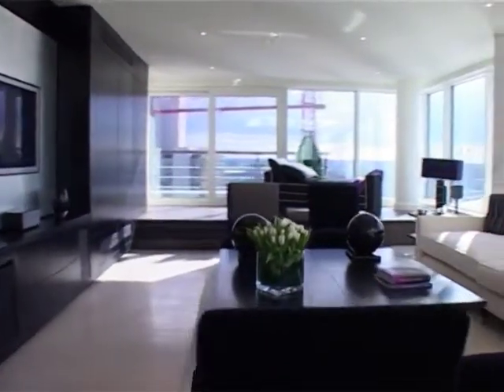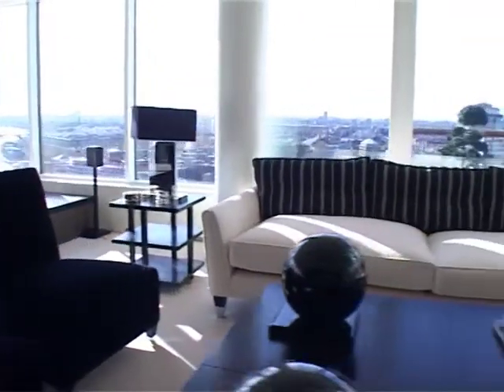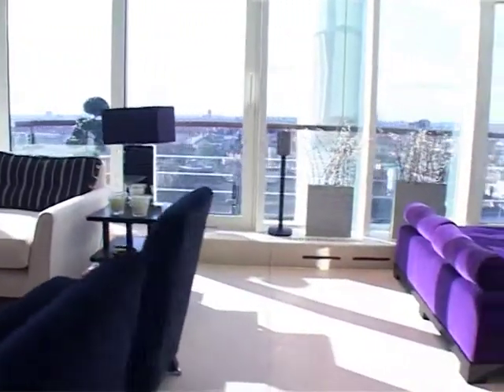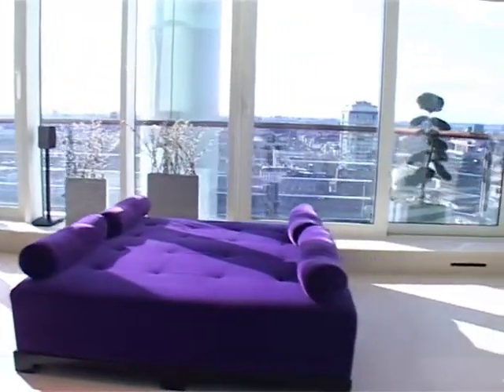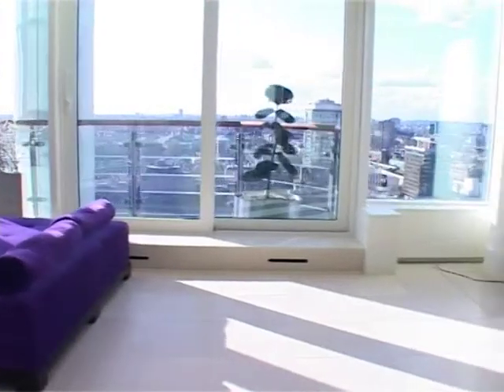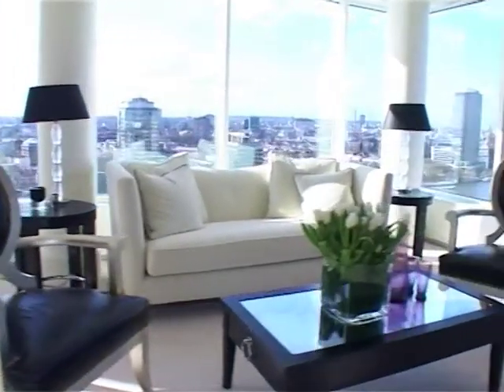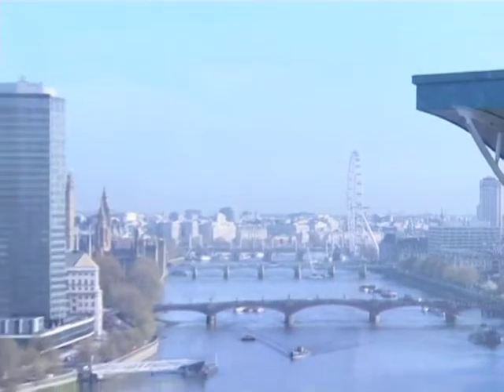Full height windows allow the outside in and provide a spectacular and constantly changing backdrop to daily living. This is a truly inspiring space to entertain friends or to retreat from the city below. An elevated position on the uppermost floors commands simply stunning views across the London skyline, with a subtly changing mood as the day advances.